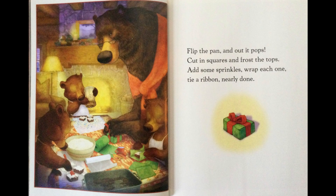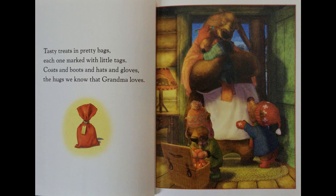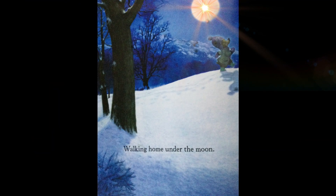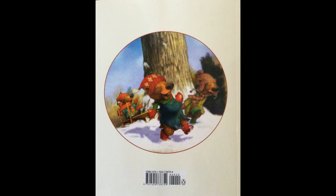Flip the pan and out it pops. Cut in squares and frost the tops. Add some sprinkles, wrap each one. Tie a ribbon, nearly done. Tasty treats in pretty bags, each one marked with little tags. Coats and boots and hats and gloves — the hugs we know that Grandma loves. It's Baking Day at Grandma's. Walking home under the moon. Back to visit Grandma soon. The end.